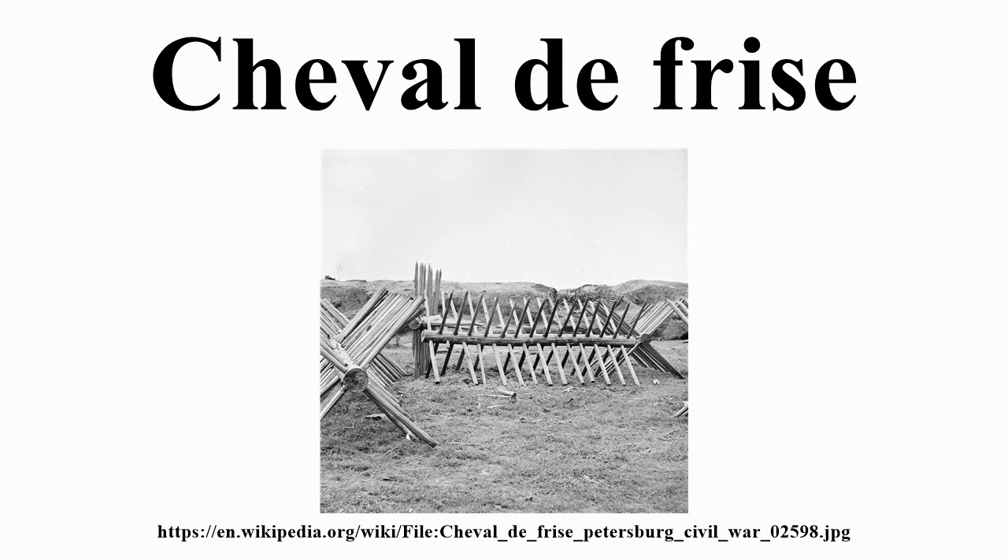A Cheval de Frise was placed between Fort Washington at northern Manhattan and Fort Lee in New Jersey in 1776. The following year, construction began on another one to the north of West Point at Polypel Island, but it was overshadowed by completion of the Great Chain across the Hudson in 1778, which was used through 1782. Similar devices planned by Ben Franklin were used in the Delaware River near Philadelphia, between Fort Mifflin and Fort Mercer.